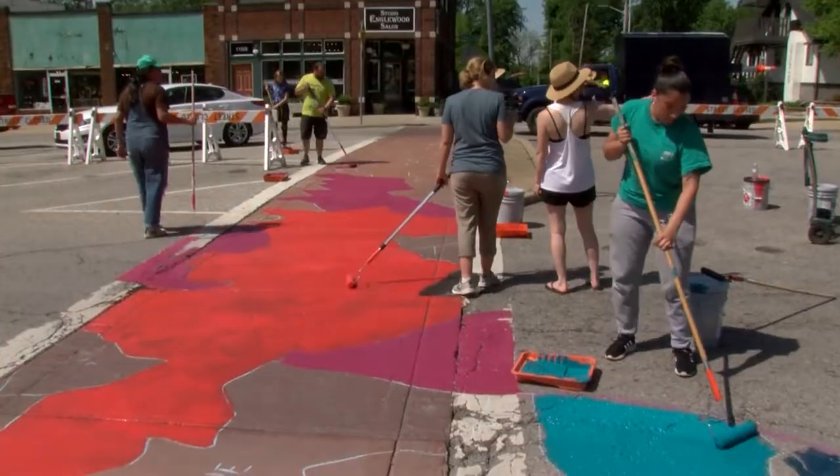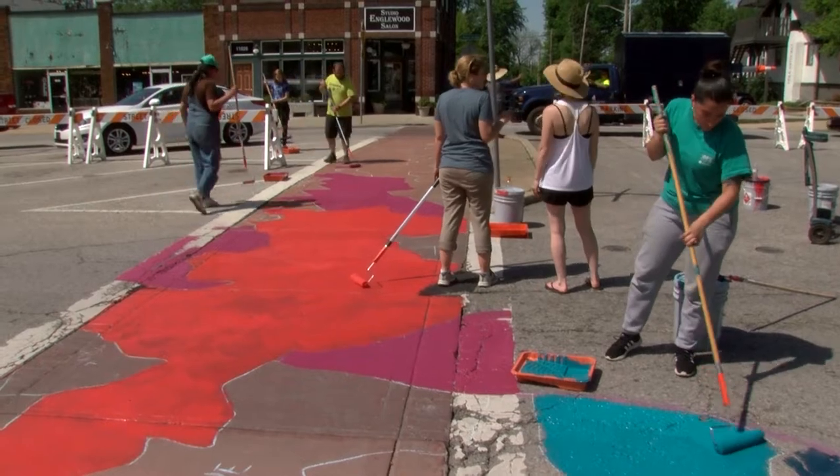Today we've been spending like four, five, six hours — I don't even know how many hours it's been — but all the neighbors have come together. We've been painting, spreading paint all in this crossroads.